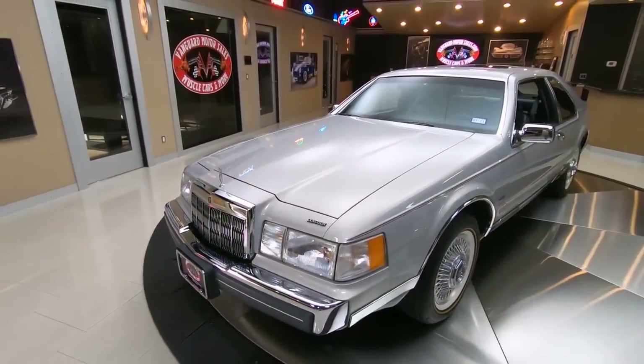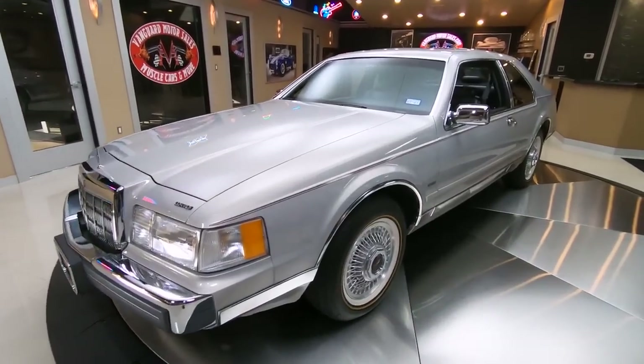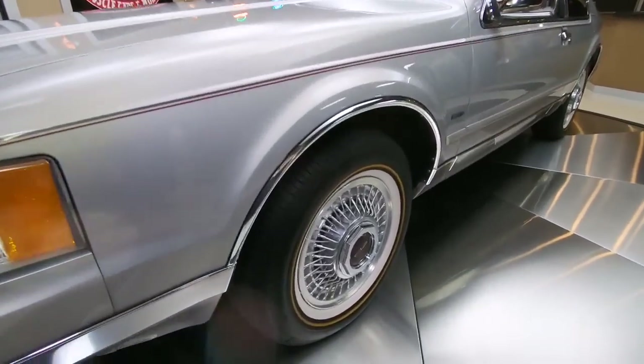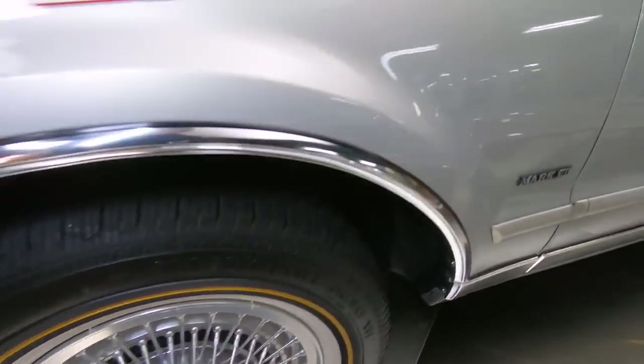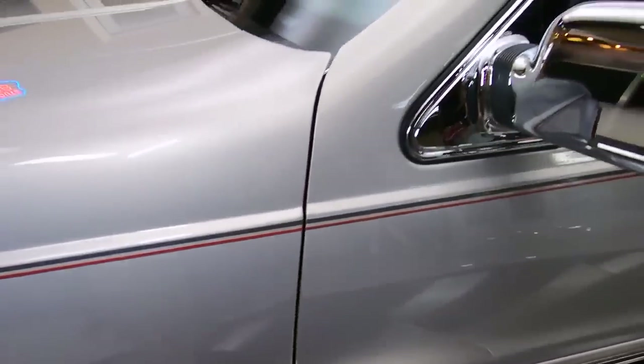Doesn't look like anybody's ever touched this car. Now those tires are new, and those wires are looking sweet, aren't they? All the trim's looking good.